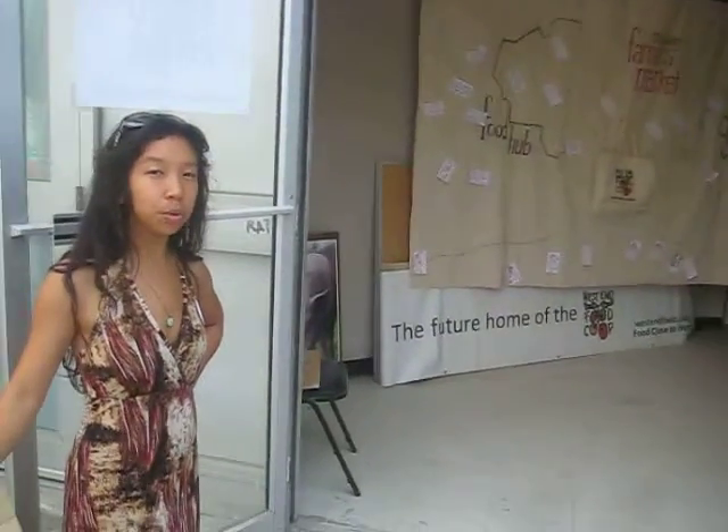Hi, I'm Susanna from West End Food Co-op, and today we have an open house. We have Doors Open — that's at our actual food hub. So let's go on in and take a little tour of what's happening.